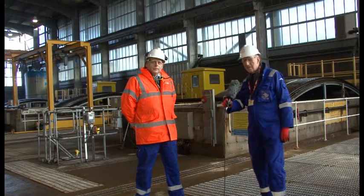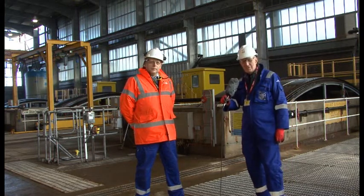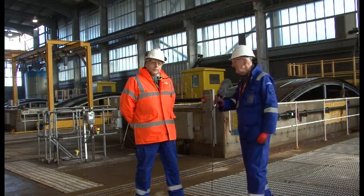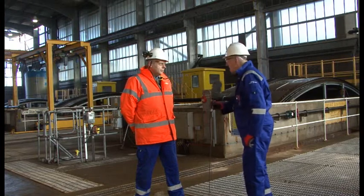I'm at Tornes Power Station on the east coast of Scotland. I'd like to introduce you to Robert Dick, who's systems engineer here at Tornes. Robert, could you just explain a little bit about what we're actually seeing here?